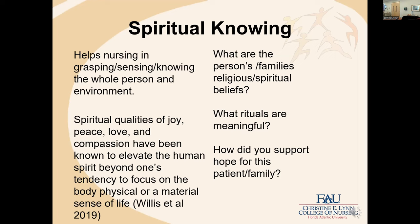Spiritual knowing helps nursing in grasping, sensing, and knowing the whole person and environment. Some questions around spiritual knowing include: what are the person's or family's religious and spiritual beliefs? Research on spirituality in healthcare shows this is typically where assessment of spirituality ends — usually documented in the chart. But you can ask questions that extend that knowing: what rituals are meaningful? Just because you know their identified religious foundation doesn't tell you what specific rituals matter. And how did you support hope for this patient or family?